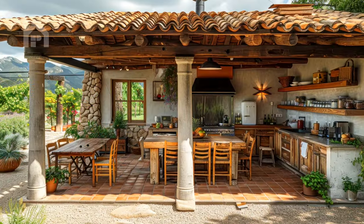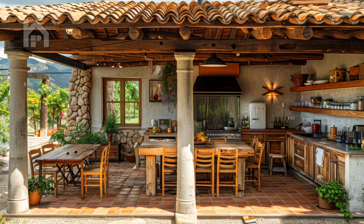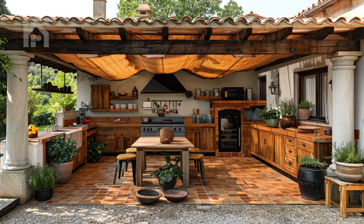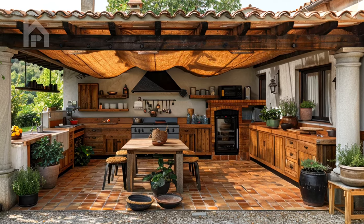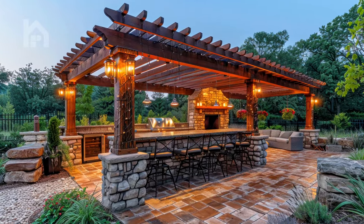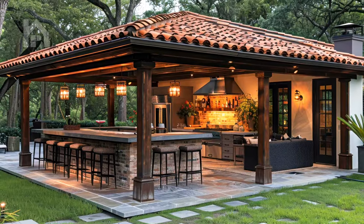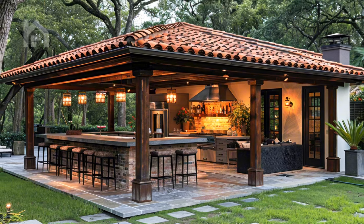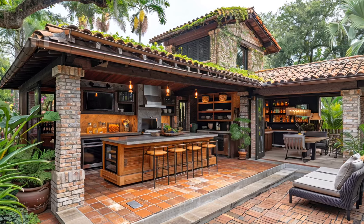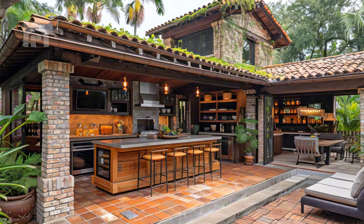An outdoor kitchen pergola is not merely a space for culinary endeavors — it's a canvas upon which unforgettable memories are painted. Envision the perfect entertaining area, complete with a bar counter or a dining island where guests can gather, mingle, and savor the delectable creations you've expertly prepared. Consider incorporating comfortable seating areas, either built-in or freestanding, to create an inviting atmosphere for relaxation and conversation.